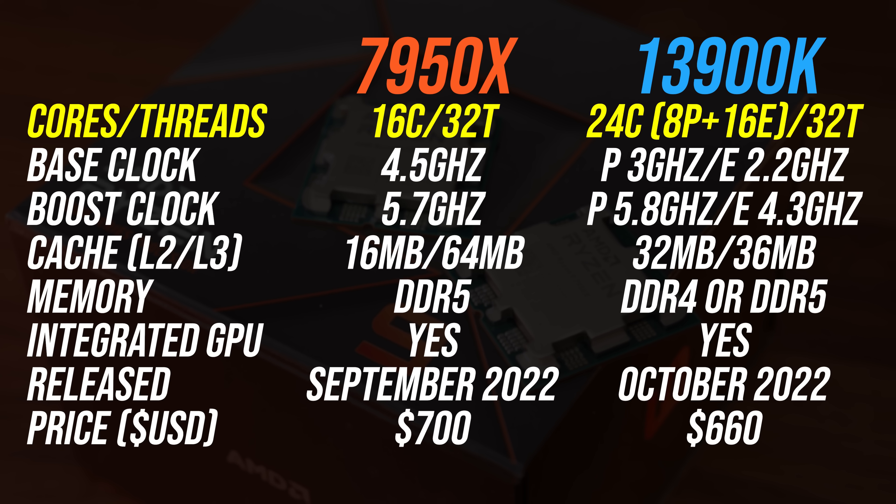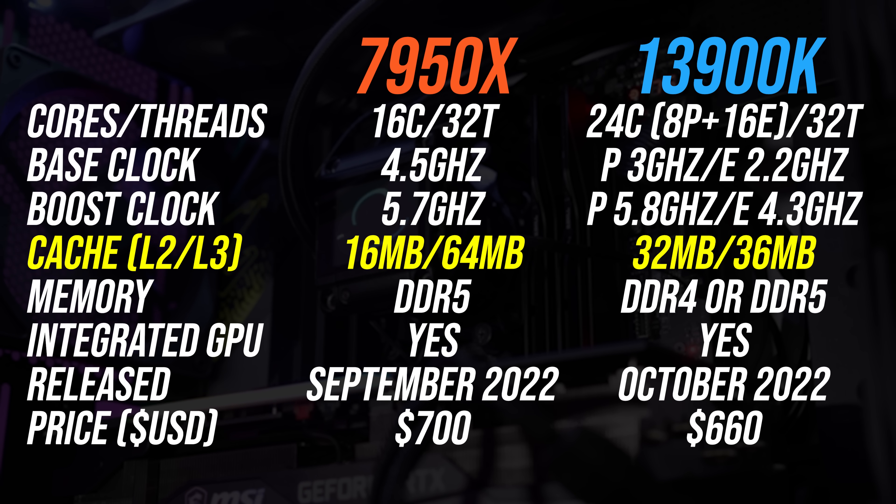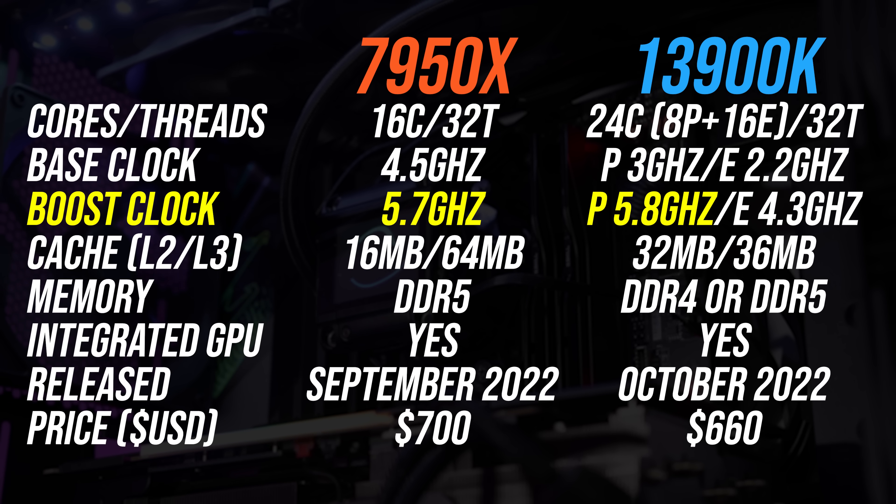This is because the i9 has 8 P-cores with hyperthreading and 16 E-cores without it. Intel has more L2 cache, while AMD has more L3, and both have similar max single-core boost clock speeds.